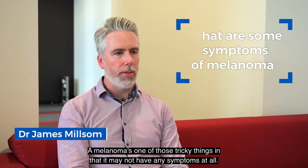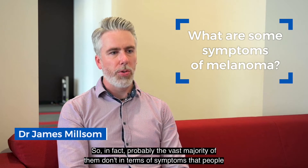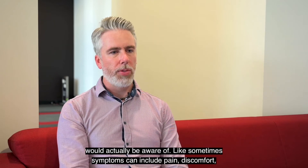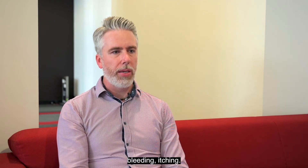A melanoma is one of those tricky things in that it may not have any symptoms at all — in fact, probably the vast majority of them don't have symptoms that people would actually be aware of. When symptoms do occur, they can include pain, discomfort, bleeding, or itching.